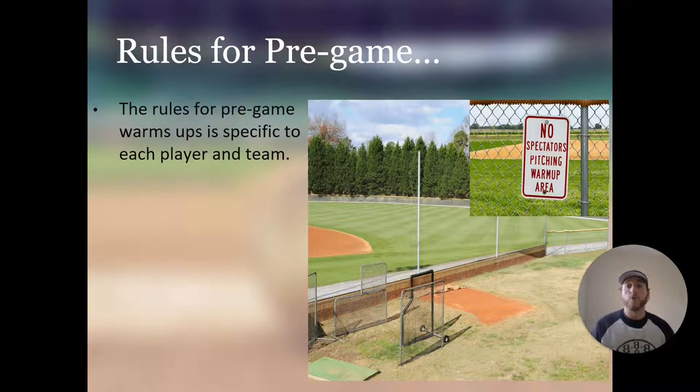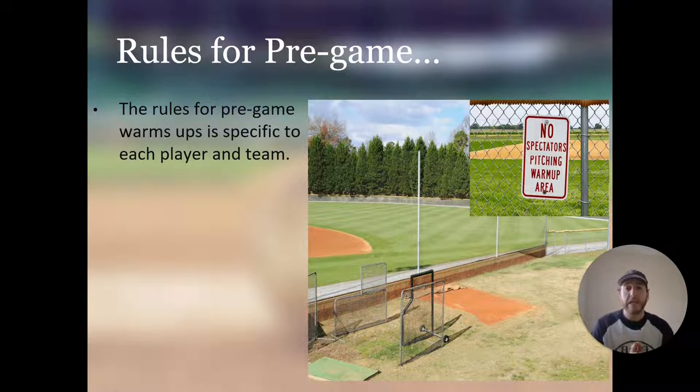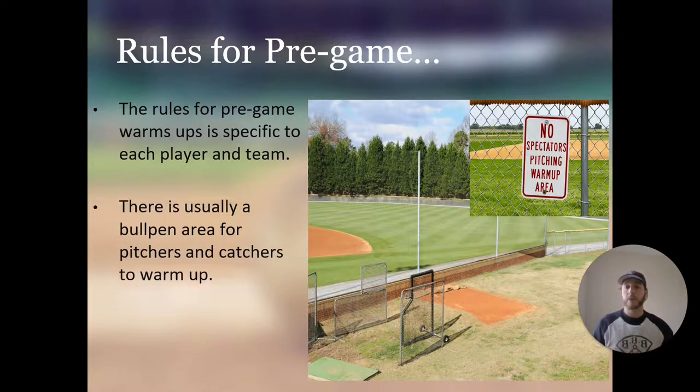The rules for pregame warmups are specific to each player and each team. The game of baseball itself doesn't have any rules for pregame warmups — all of that is decided by the team. There is usually a bullpen area for pitchers and catchers to warm up, outside of the field of play. This is where every pitcher warms up before they go into the game.